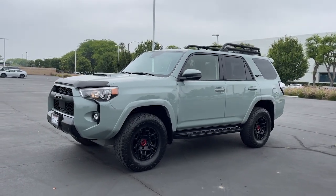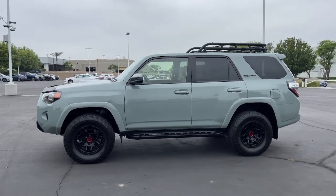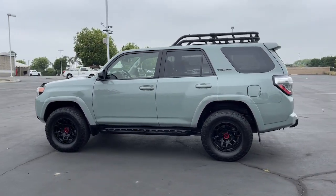Can you see yourself in the 2021 Toyota 4Runner? This vehicle is an outstanding buy with fewer than 30,000 miles on the odometer.